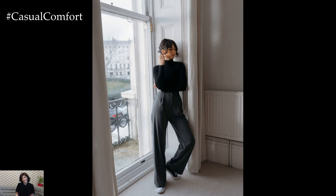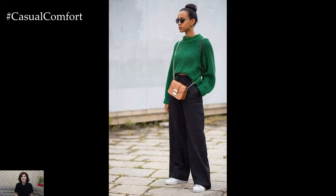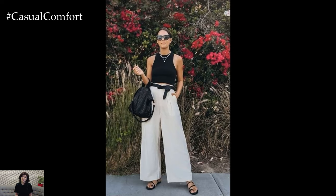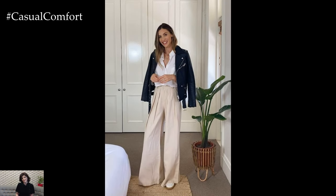Regardless of the occasion, wide-leg pants offer endless styling opportunities to suit your personal taste and aesthetic. From casual chic to sophisticated elegance, these versatile bottoms remain a wardrobe essential for the modern fashion enthusiast, effortlessly combining comfort and style in equal measure.